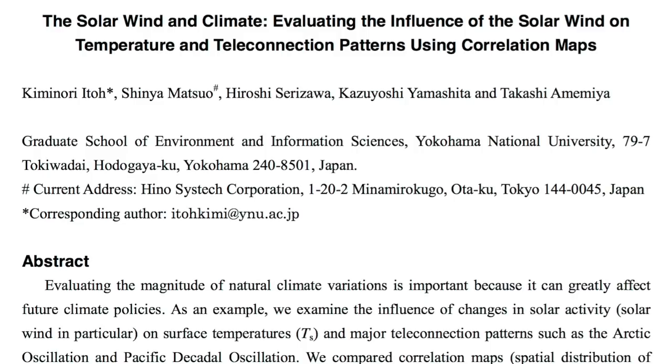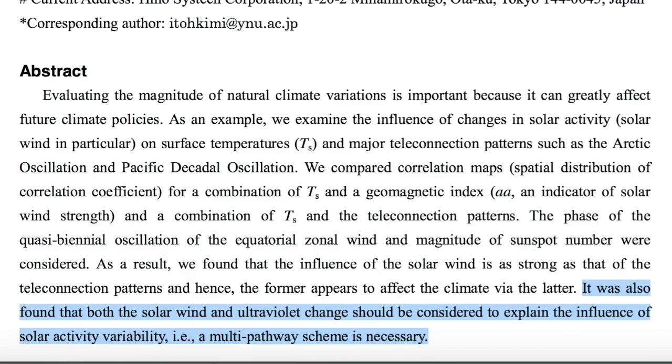In a splendid paper that I hope gets published somewhere other than just Cornell's pre-print archive: solar wind controls surface temperature via multiple pathways of forcing — both the traditional thermal coupling and the new science of the electrical coupling, to which the IPCC has eyes closed and fingers in their ears.